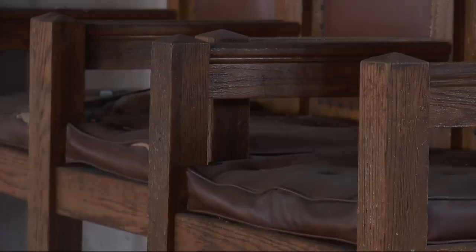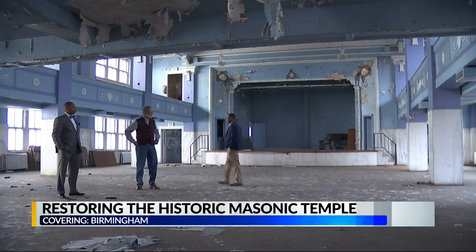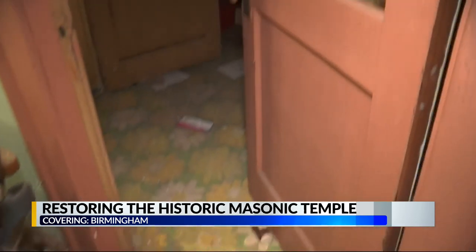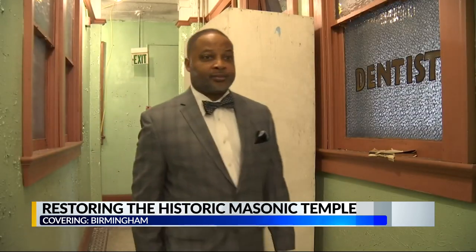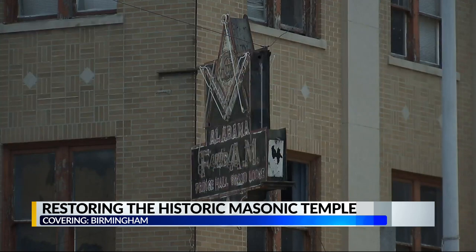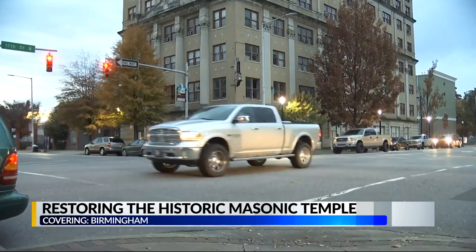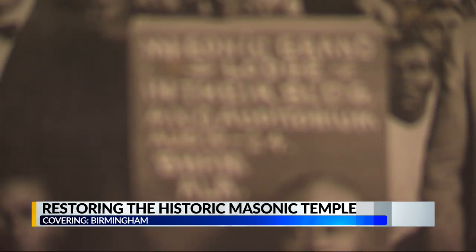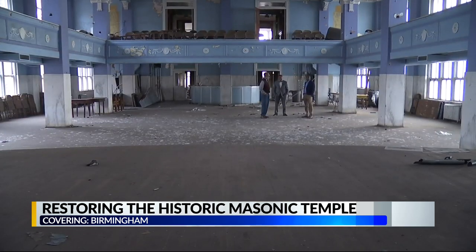Remnants of times past are scattered throughout. The erection of this building began in 1922 and it was completed in 1924. Cory Hawkins, Grandmaster of Masons, shows us dental instruments left behind in an office on the fifth floor. An old door still bears the names of doctors who once had offices in the Colored Masonic Temple — a building that played a key role in the everyday lives of African American residents around the Fourth Avenue District, a place where merchants could have their businesses, and once completed, it was used as more than a meeting place for Masons — it was the center of Birmingham's African American community.